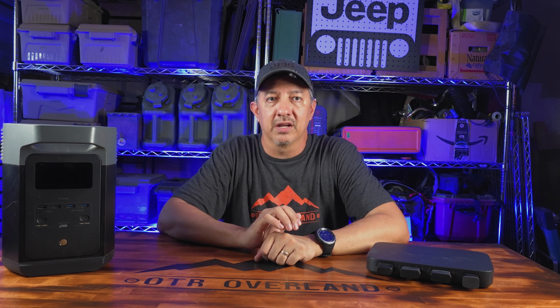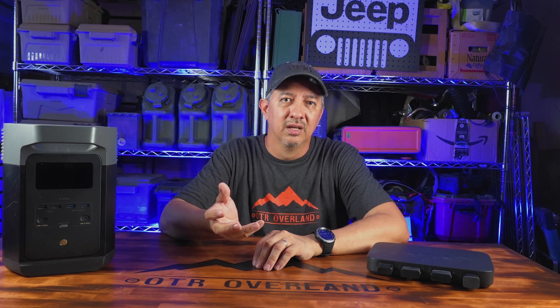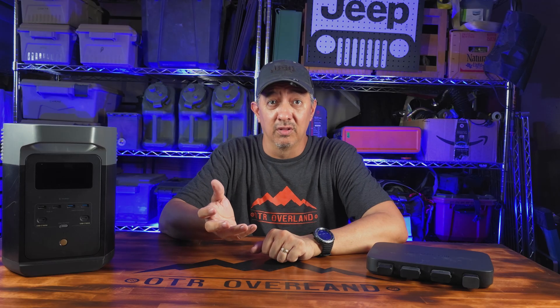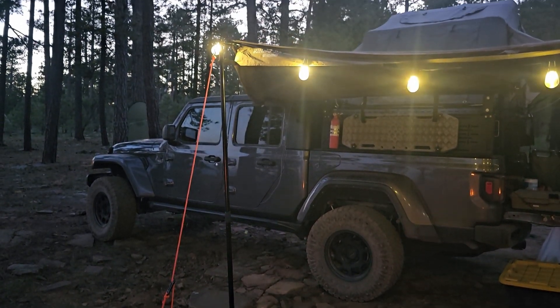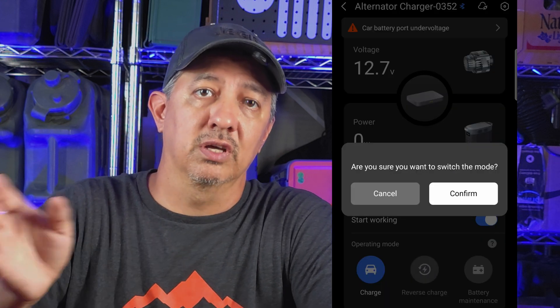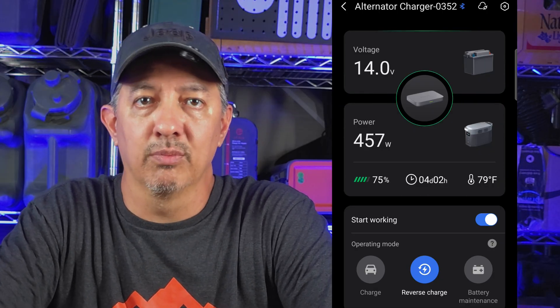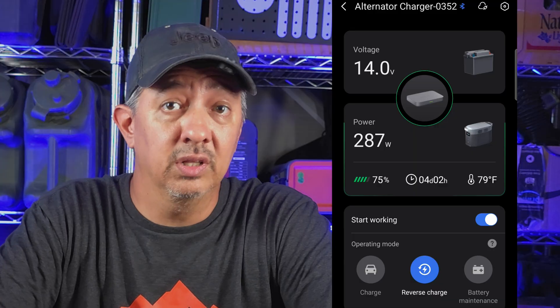I leave my alternator charger stowed behind the back seat with the short cable attached the entire time. When it's time to hit the road, I pull up my Delta II, pop it on the floor in the back seat, and plug everything in. I thought about mounting the alternator charger under the seat, but with that short cable it just wasn't going to reach. A bonus feature of the alternator charger is reverse charging — if you drain your starter battery at camp from running lights too long or whatever, you can open the EcoFlow app, hit reverse charge, and it will take your Delta II and charge up your car battery. It won't act like a jump pack since the Delta II can't handle the amp draw of your starter, but after a few minutes it tops off your car battery to a startable voltage — and that really is huge peace of mind.